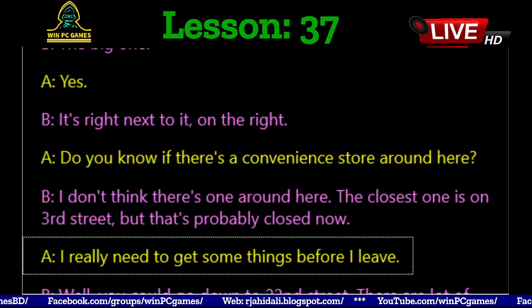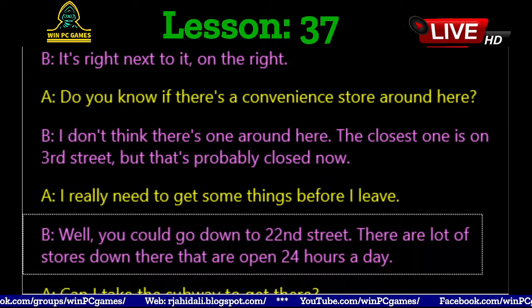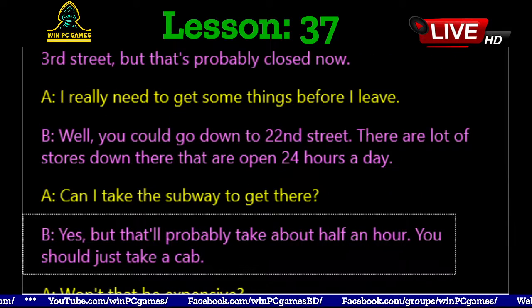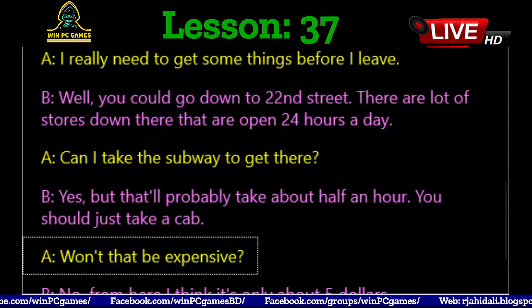I really need to get some things before I leave. Well, you could go down to 22nd Street. There are a lot of stores down there that are open 24 hours a day. Can I take the subway to get there? Yes, but that'll probably take about half an hour. You should just take a cab.